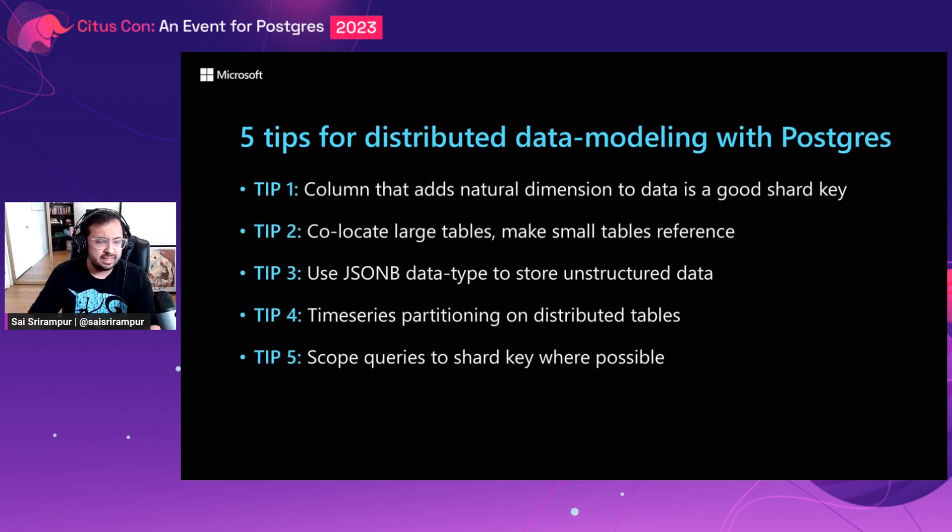To summarize, these are the five tips for distributed data modeling with Postgres. If you follow these five tips, you will have a great experience with Citus.